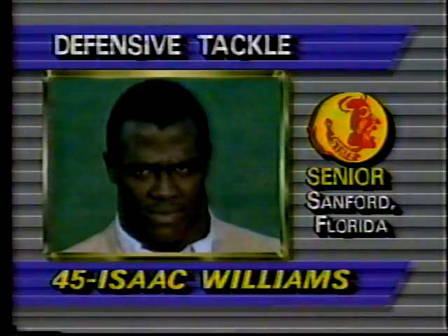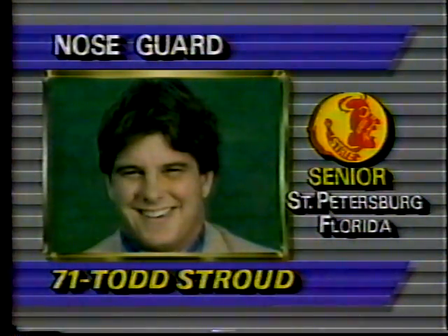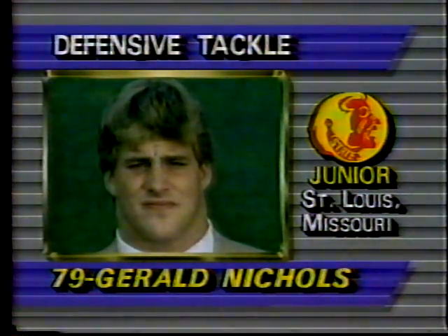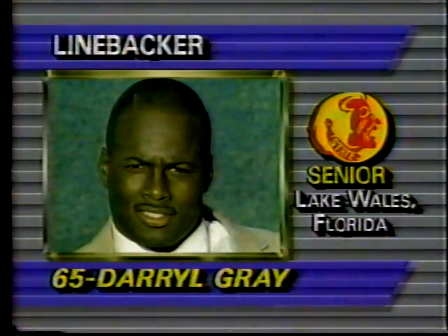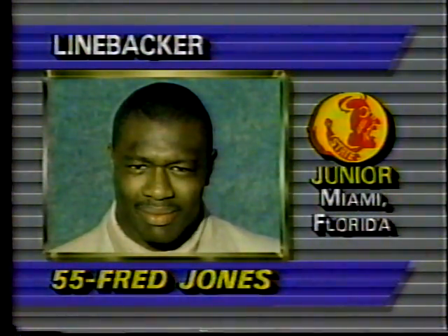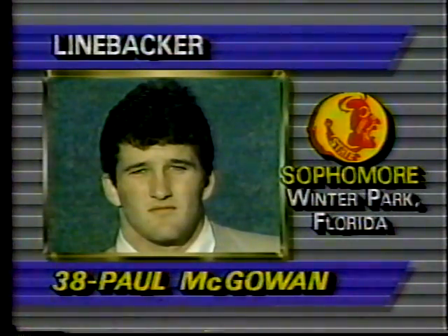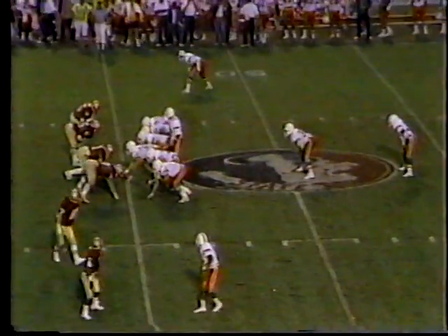This is the Florida State defensive unit: Isaac Williams the nose guard, Todd Stroud — 233 pounds, strong; Gerald Nichols, 265, he's got good feet; Jacks is 230. These are all young players except for Daryl Gray — he's a senior. Freddie Jones is a junior. McGowan is a sophomore — underclassmen again. Same situation in the secondary, with three sophomores and a freshman starting.